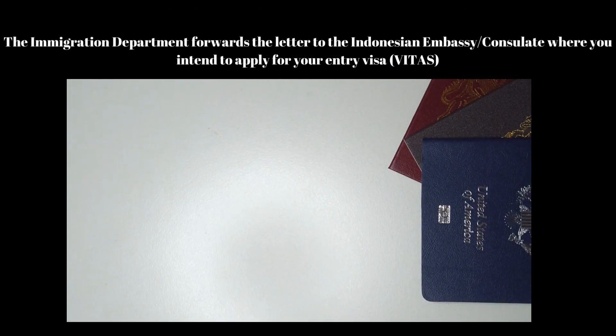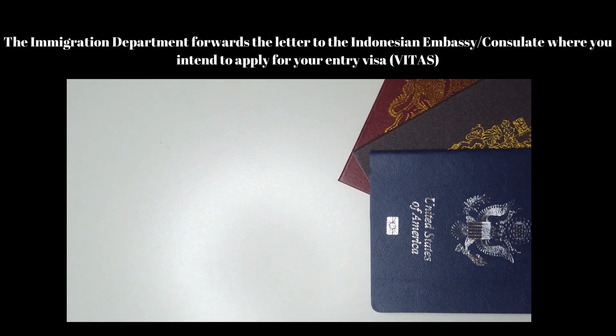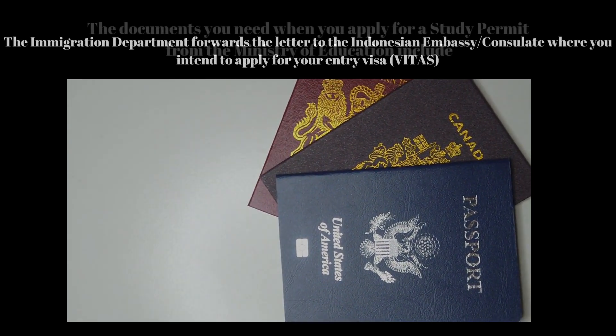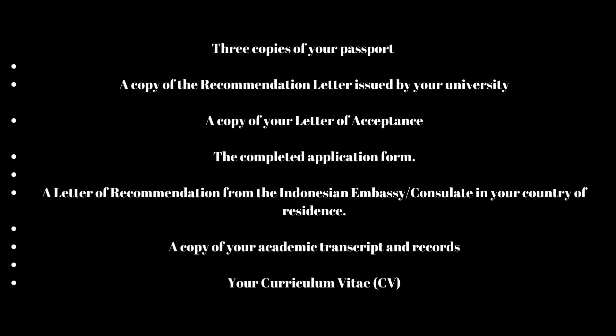The Immigration Department forwards the letter to the Indonesian Embassy Consulate where you intend to apply for your entry visa, VITAS. The documents you need when you apply for a study permit from the Ministry of Education include: 1. Three copies of your passport,